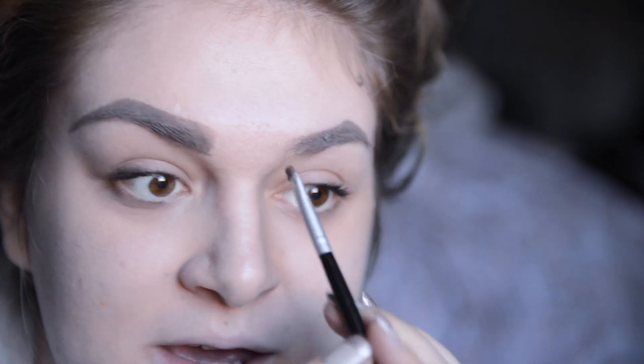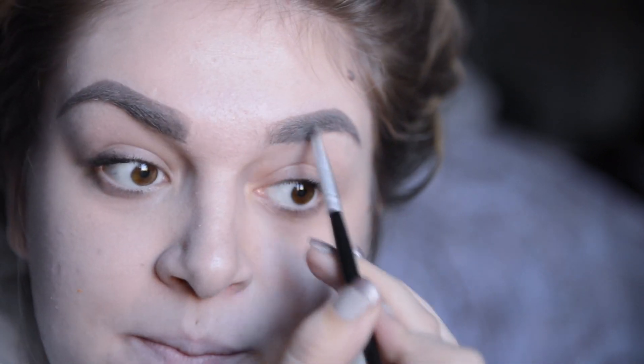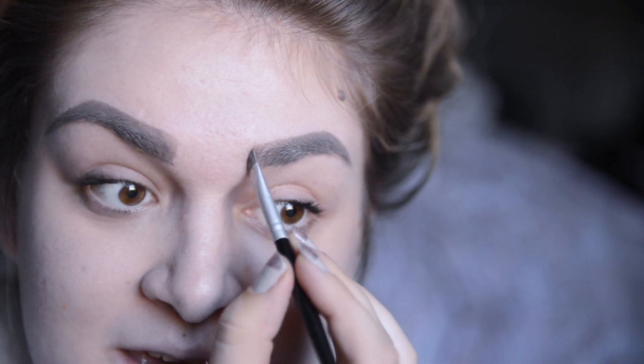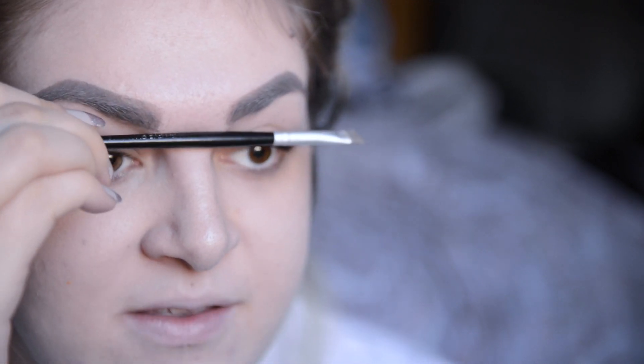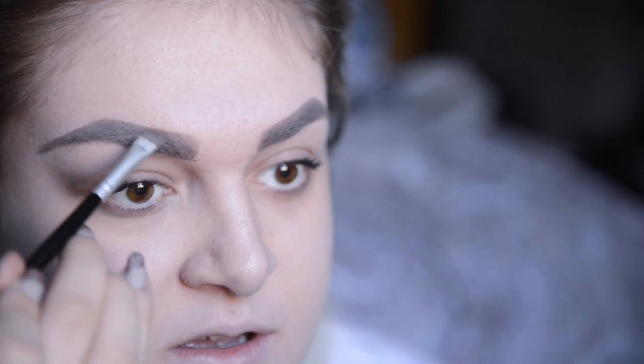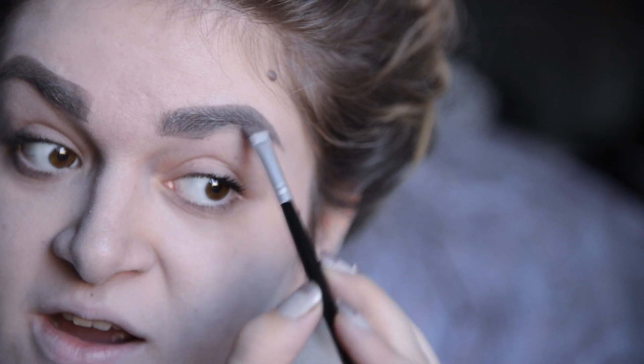So this is what it looks like once I've filled them in. Now many people say brows don't have to be twins, just sisters - but I like mine to be more like twins. Since one of my eyebrows is a little bit lower than the other, I make sure they end at the same point using a pencil as a guide. They look ridiculous now with really thick unfilled edges, but that's okay because now I'm going to clean it up.